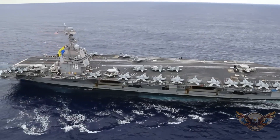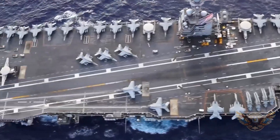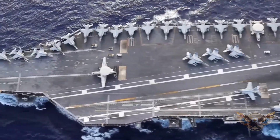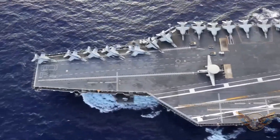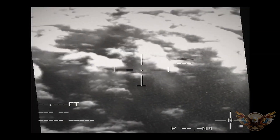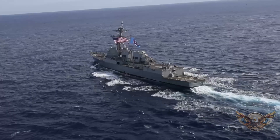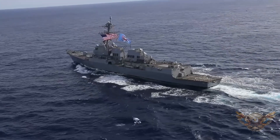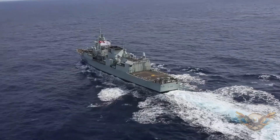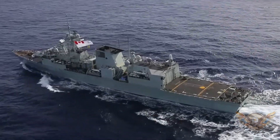Ever wondered how massive this floating fortress really is? It's the size of three football fields combined. Can you believe that? But size is just the beginning. What about the mind-blowing technology packed inside? We're talking electromagnetic catapults, advanced radar systems, and state-of-the-art weaponry. Want to know how these systems work together to make this carrier the most advanced in the world? Stick around.